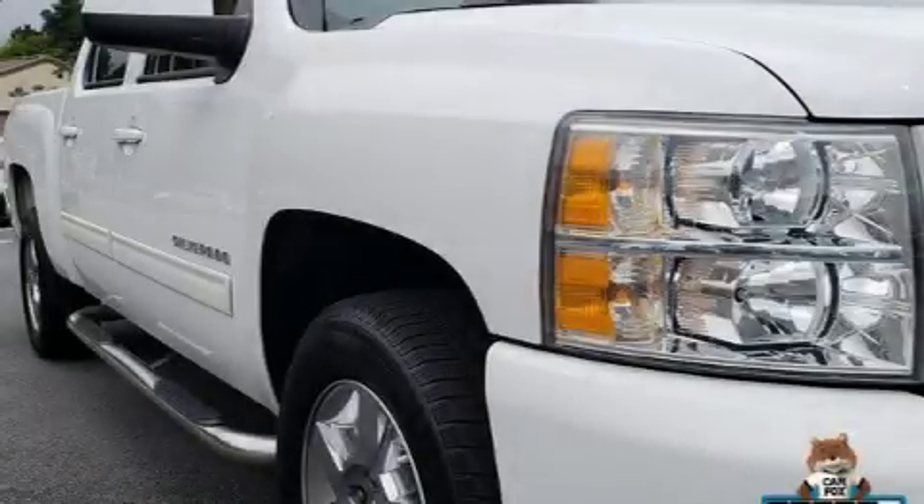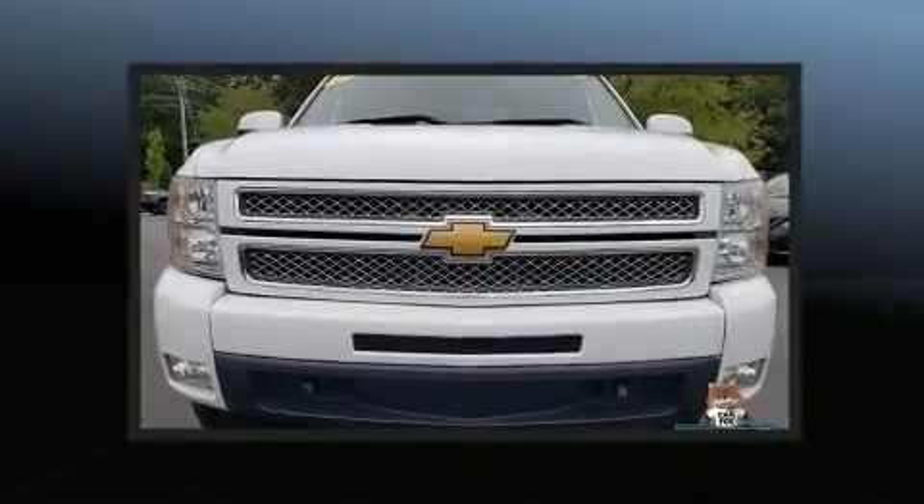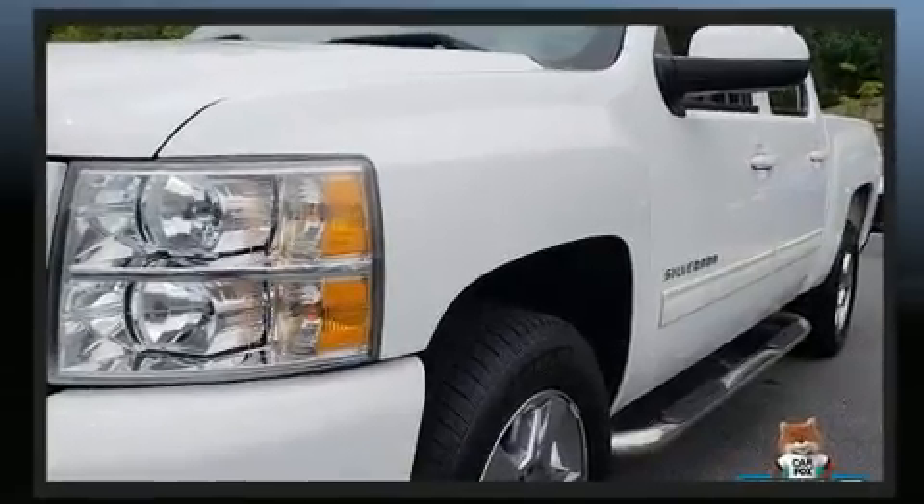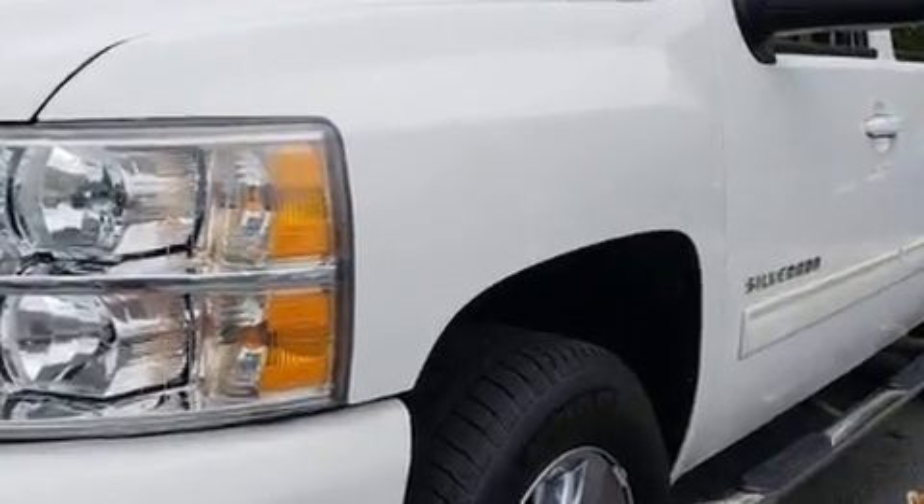Discerning drivers will appreciate the 2013 Chevrolet Silverado 1500. This four-door, five-passenger truck provides exceptional value. It features an automatic transmission, rear-wheel drive, and a powerful eight-cylinder engine.